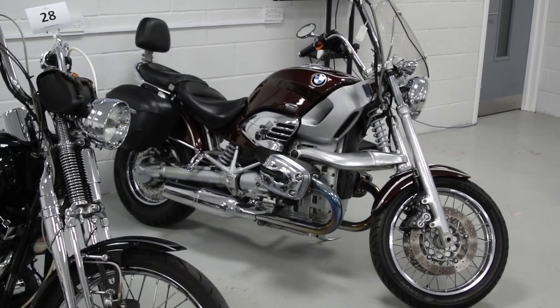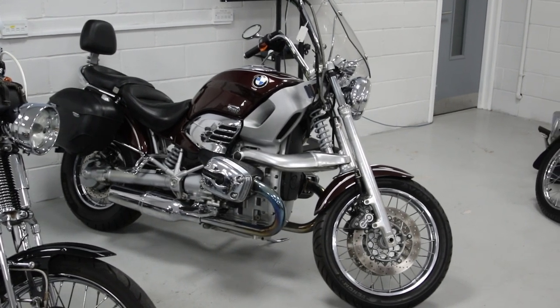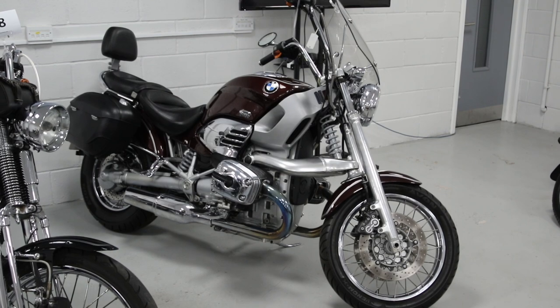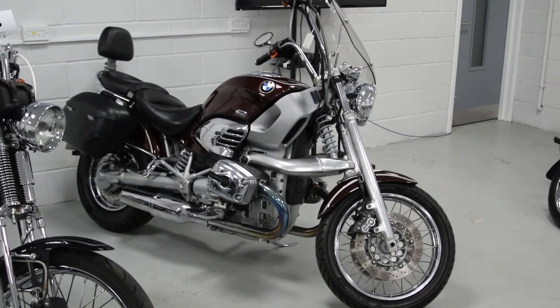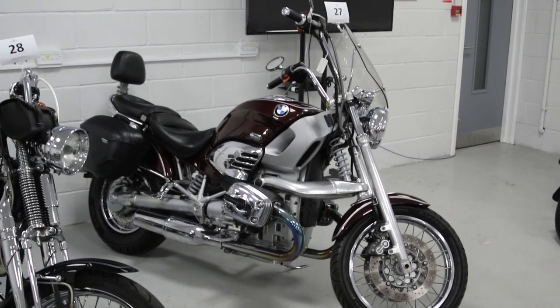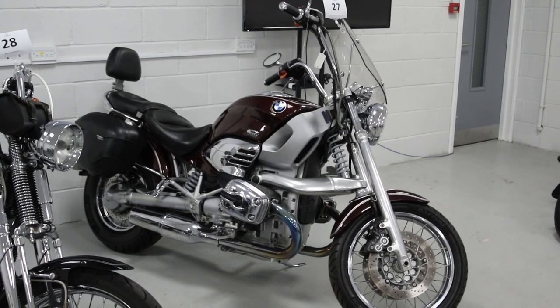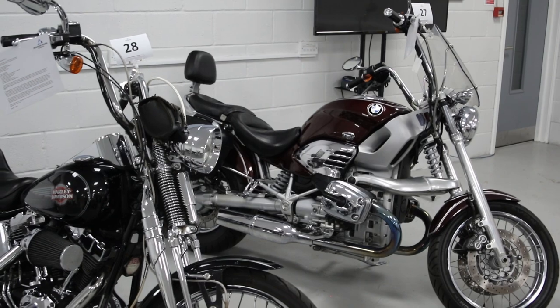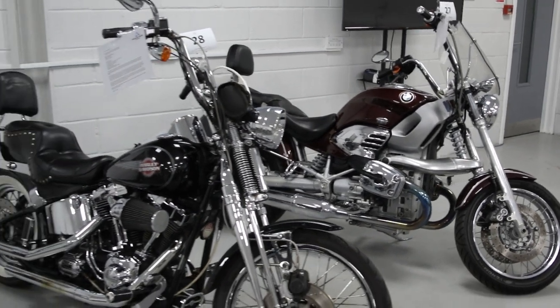Seven to eight grand could buy that — you could do your own James Bond chase scene. If you're a big lad or lass, you could do miles and miles on it. It's effortless to ride and very comfortable for a pillion passenger as well. And keeping with the cruising theme — the 2005 Harley Softail Springer Cruiser.